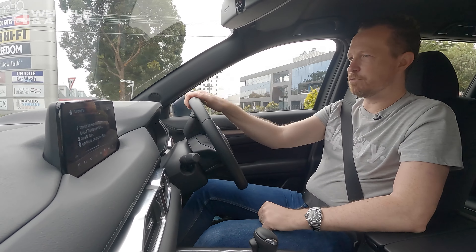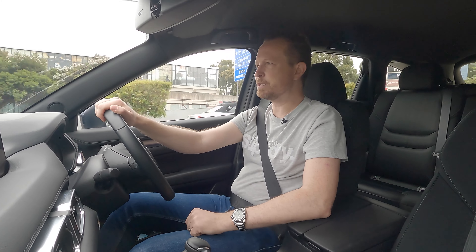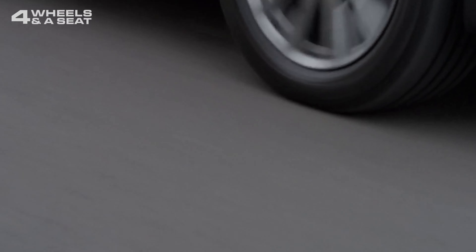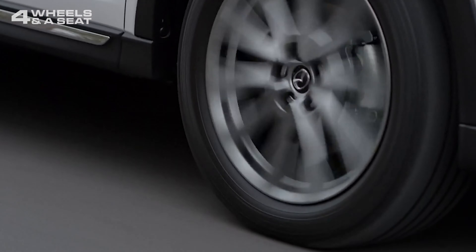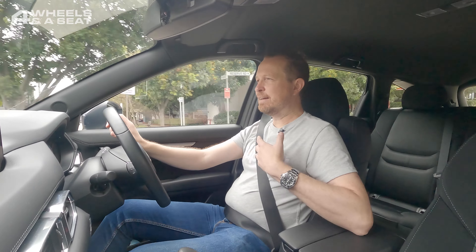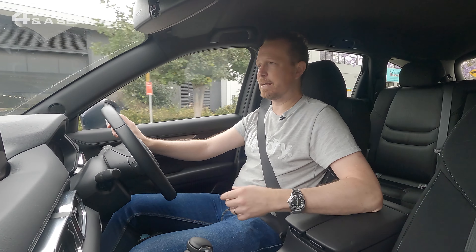Mazdas have a reputation for being a bit noisy on the road, but I'm not noticing that here — it's pretty quiet. Although the CX-8 is the smaller of the two seven-seater Mazda SUVs, it doesn't feel small in any way. There's more than enough room here — I almost feel like I'm sitting in an armchair. The CX-9, which I haven't sat in, must feel huge, because this is already pretty big.